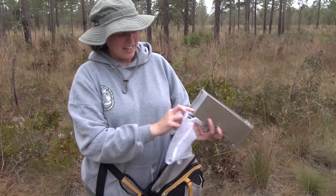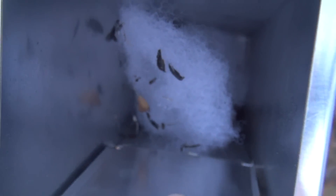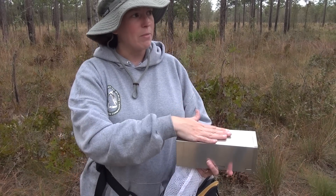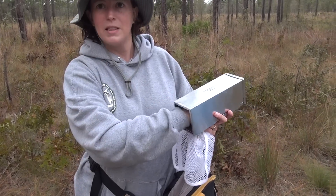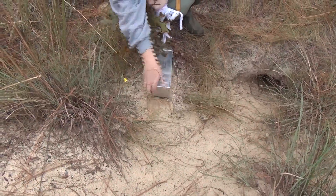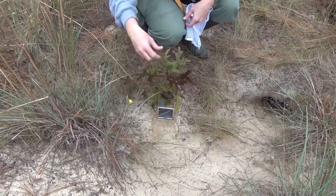We put seeds in and bedding because it keeps the mouse comfortable. We put the seeds and the bedding in, and then we have to make sure that the trap closes fairly easily. The mouse is going to run in here, and there's a plate at the back that when the mouse steps on it causes the door to close.